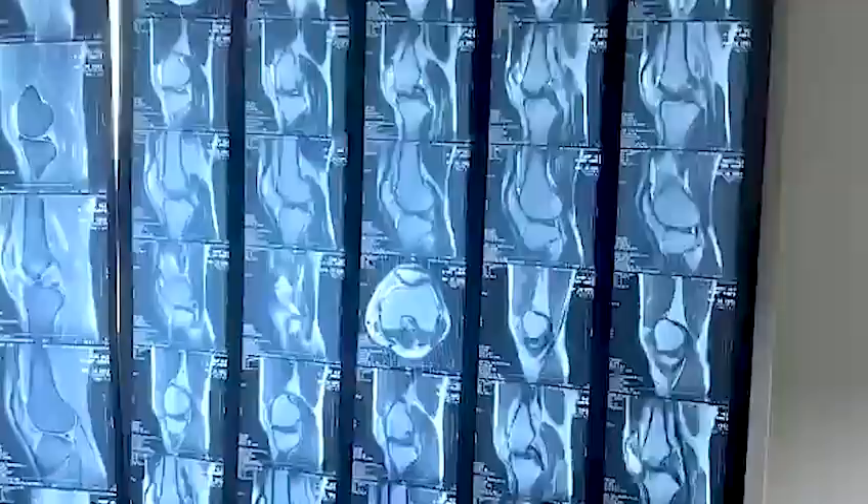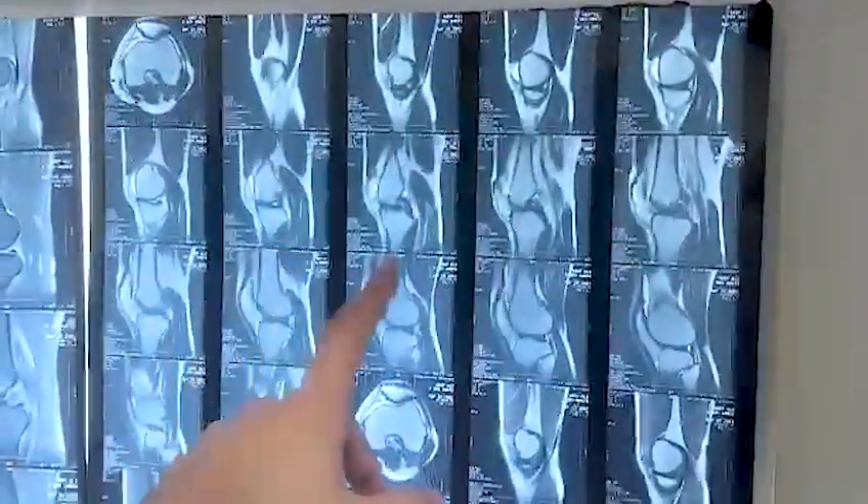Immediately we went for MRI and I want to show you the MRI findings. Just to tell you from our examination — you can follow it from top to bottom.